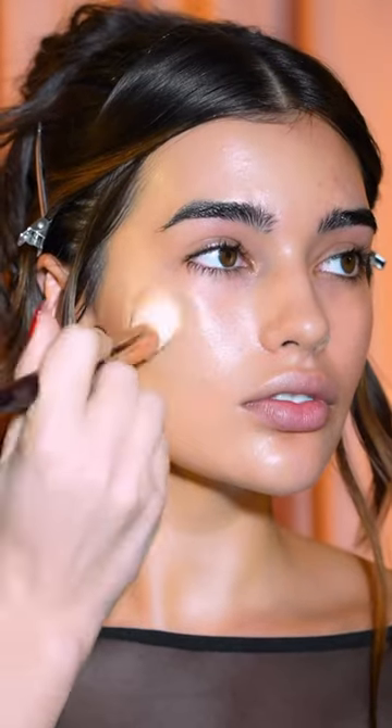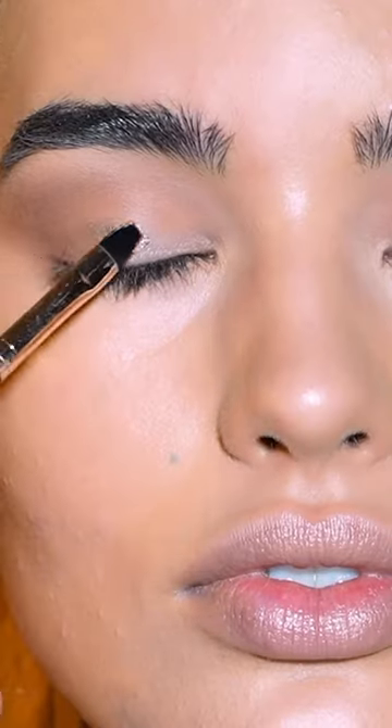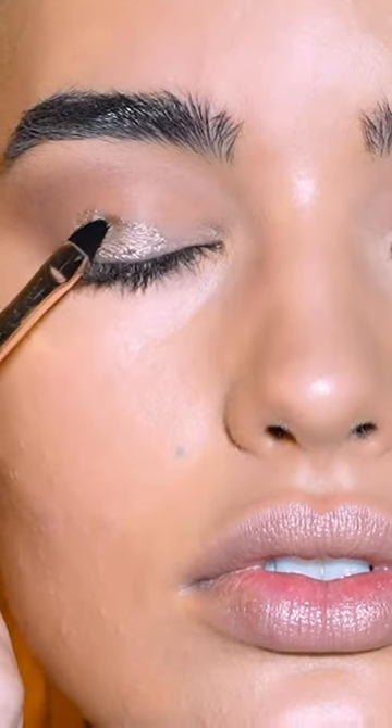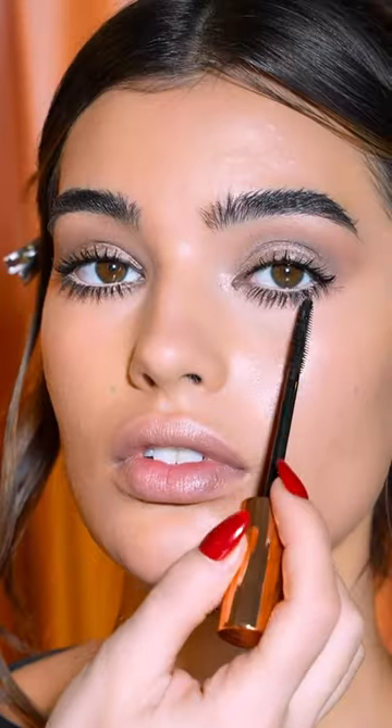I want a soft brown smoky eye, so I'm going to lightly dust these super nude shades over the lids. Then add Oyster Pearl to the centre to widen and brighten the eyes. We need lots of Pillow Talk mascara for that seductive effect.